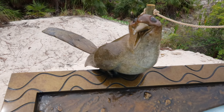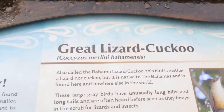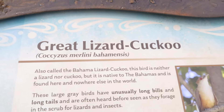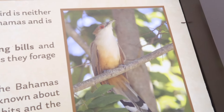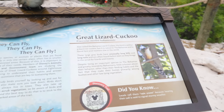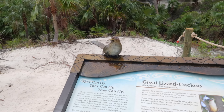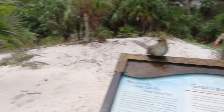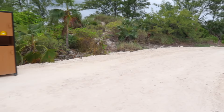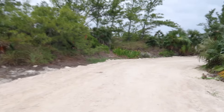I wanted to show you this bird right here. This is the great lizard cuckoo — pretty cool. They can fly! And that's the correct way it's spelled. I've not really seen much wildlife on this walk. I saw more wildlife the other day when I first got to the island, when it was so hot and sunny. Most of it was over where I boarded the tram to come over here to Lighthouse Point. But as far as on this trail walk today, I've been looking but haven't had much luck yet.